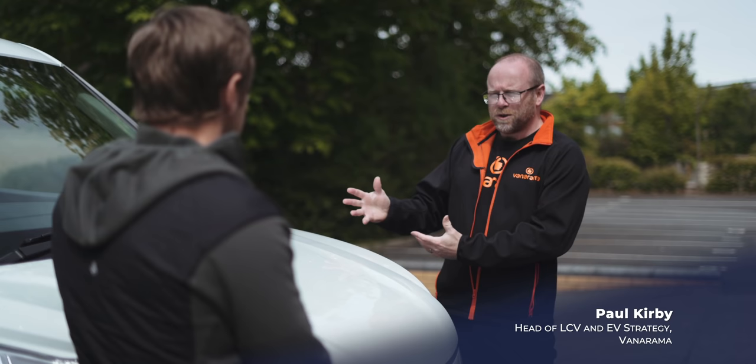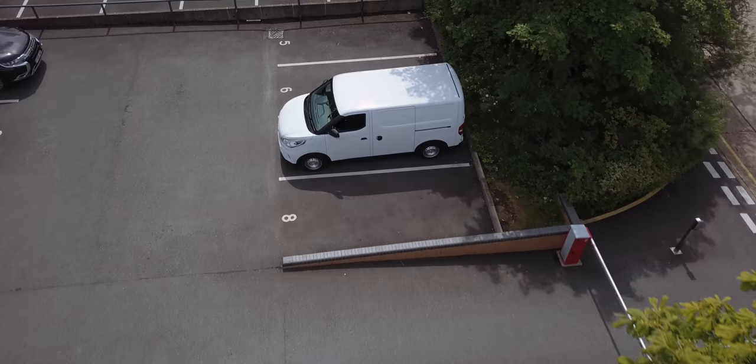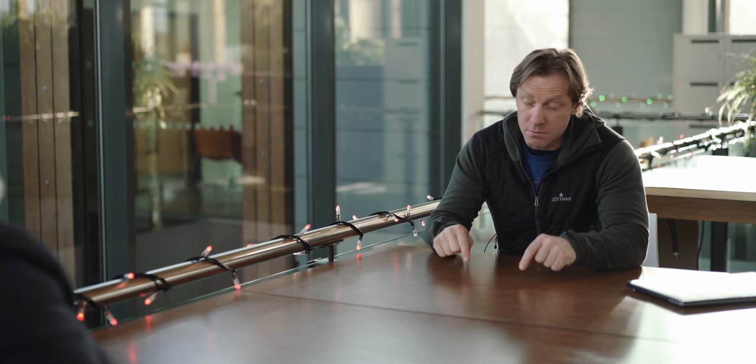Electric vehicles don't need as much maintenance and spend less time off the road. If a vehicle goes off the road, you've lost that opportunity to earn revenue. The vehicles we've seen stay on the road longer and cost less to run — and they're better to drive. Now, vehicle to grid — the idea that you can either minimise your charging costs or actually make money from charging. Does that work for somebody with one or two vans?